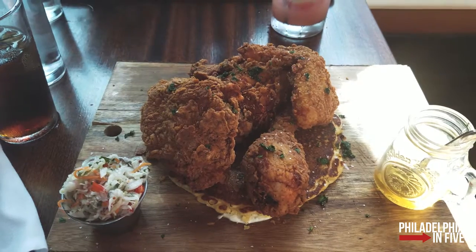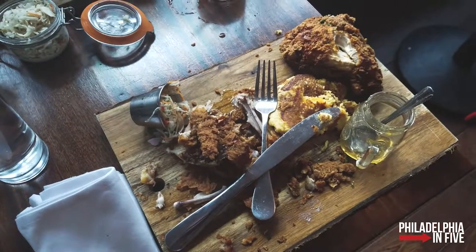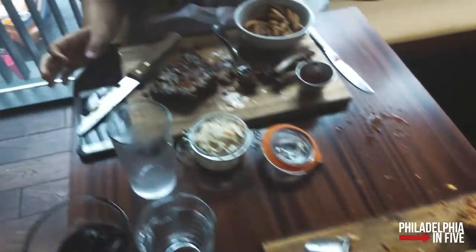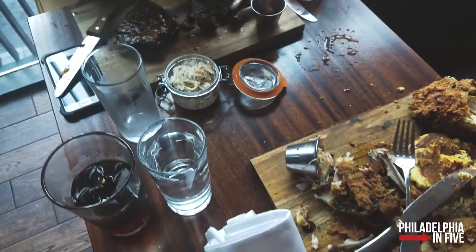We're gonna dig in and I'll come back with a review after we eat. It's good stuff — full. Fried chicken always puts a hurting on me. It was a cornbread pancake on it, under it, and that's what made the meal I think.